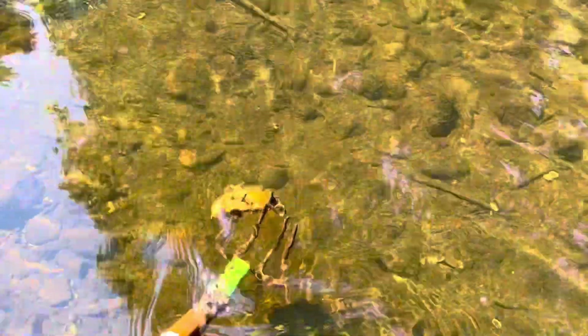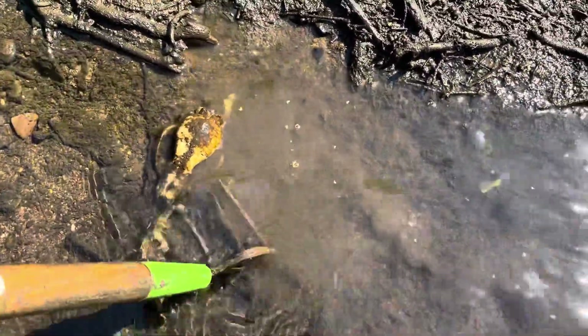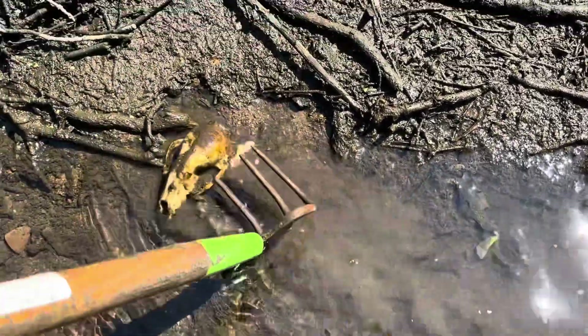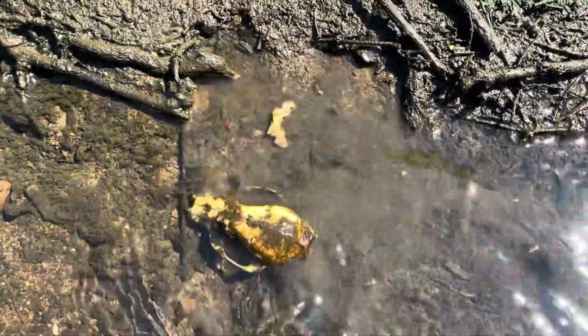I'm going to let you know if I find anything else. See that? Let's see what it is. There's still flesh on it, so I'm not going to touch it. No idea what it is — probably a raccoon or something.